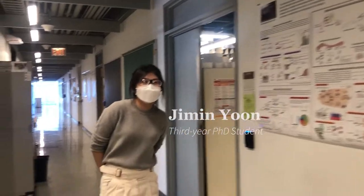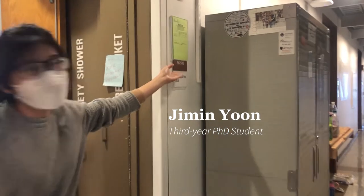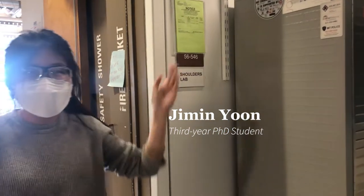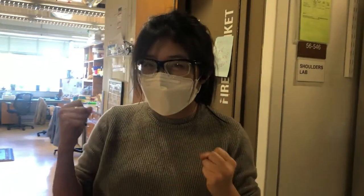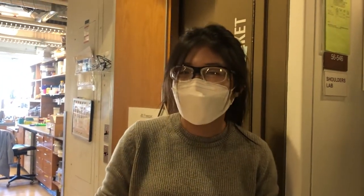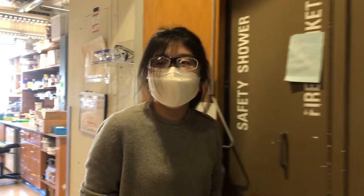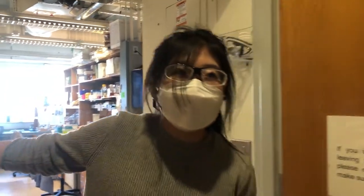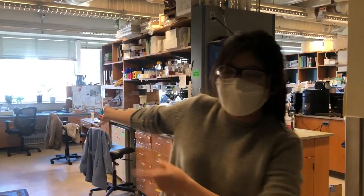We'd love to meet some of the people in your lab. Here's Jimin. Where exactly is the lab located? The Shoulders Lab is located on the fifth floor of building 56. We actually expanded into some empty lab spaces at the end of the quarter — with an ambitious plan to take over the entire hallway, just kidding, it was part of COVID policy to increase social distancing. This room here is our main lab where all the experiments happen.